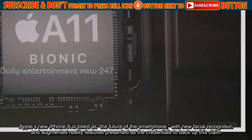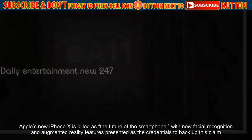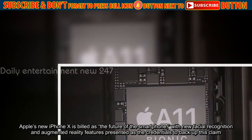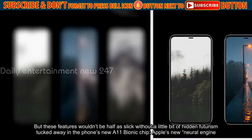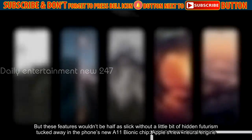Apple's new iPhone X is billed as the future of the smartphone, with new facial recognition and augmented reality features presented as the credentials to back up this claim. But these features wouldn't be half as slick without a little bit of hidden futurism tucked away in the phone's new A11 bionic chip — Apple's new Neural Engine.